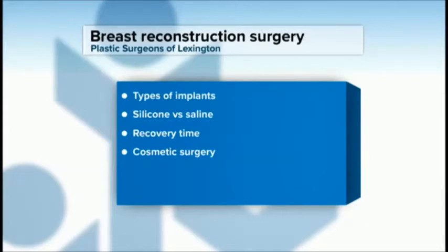Tell me about the different implants — there are obviously silicone implants versus saline implants. The reason Dr. Hill and I use so much implant-based reconstruction is the implants are so much safer than they used to be. The old stories of silicone implants leaking are kind of gone now.